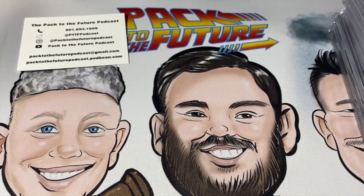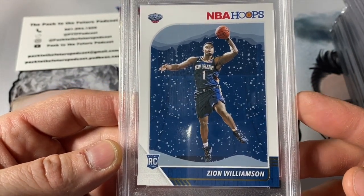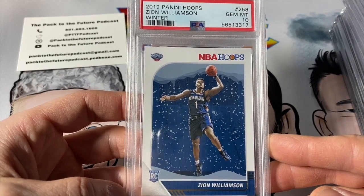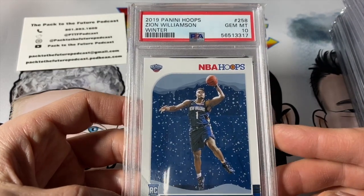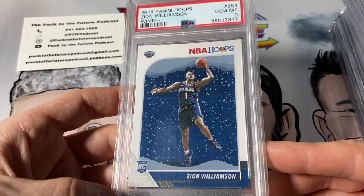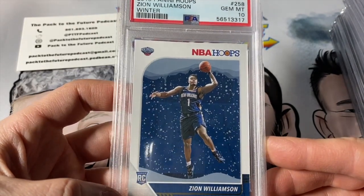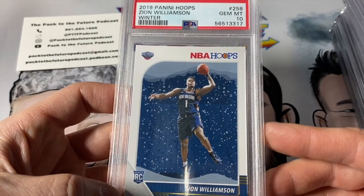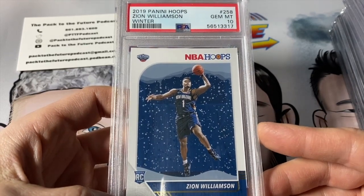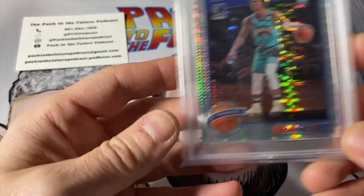Another card I picked up Christmas time last year — Zion Williamson Hoops, kind of a winter theme. A lean, mean Zion. That one's a 10. I like the look of it. It'll be interesting to see what happens with Zion in the future — what's his career and legacy going to be? He's at a critical moment right now with injury, and his stamina and how in shape he is has certainly been called into question. A couple years from now, is this card going to be obsolete? Who knows — it is Hoops.